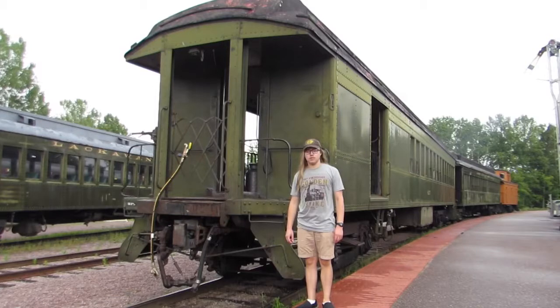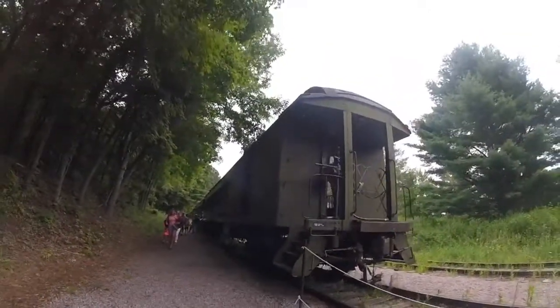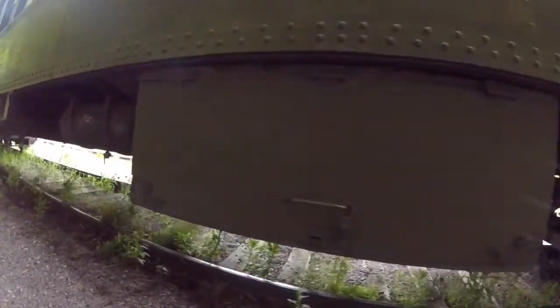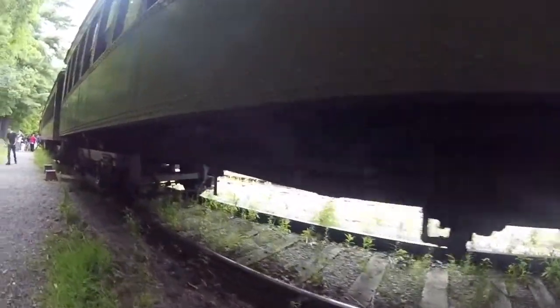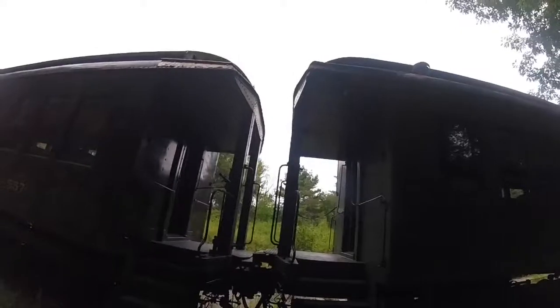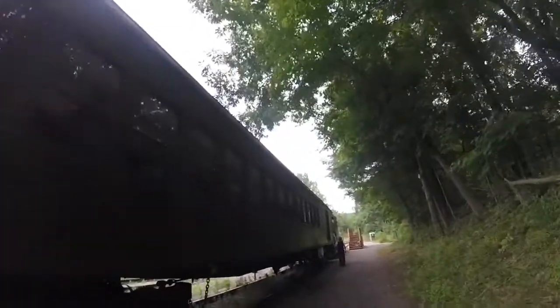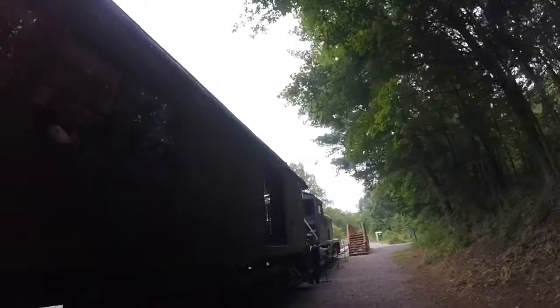What you see right behind me is Delaware, Lackawanna, and Western 425. Delaware, Lackawanna, and Western 425 was built by Pullman in 1917 and is a Boonton-type combine car. This car was part of an order of 77 cars built for the Delaware, Lackawanna, and Western Railroad. It has a baggage compartment and a passenger compartment, as it's known as a combine car.